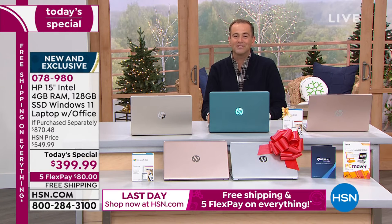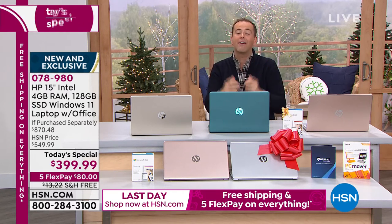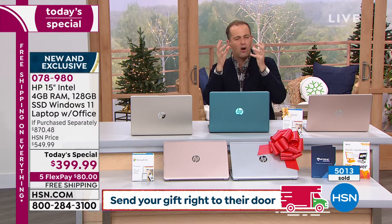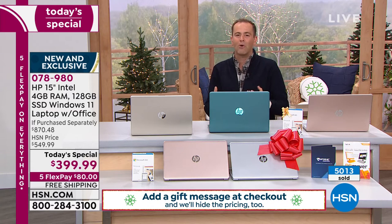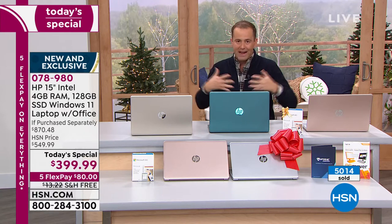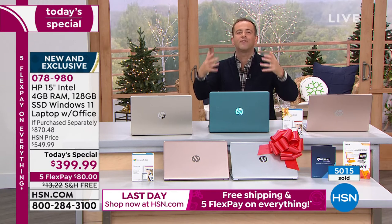Let's talk about Windows S mode, because it's a really big upgrade. So many of us are concerned about malware, spyware, and things that infect and bog down a computer. Windows S mode is like having a force field up — it's the safest mode for Windows.